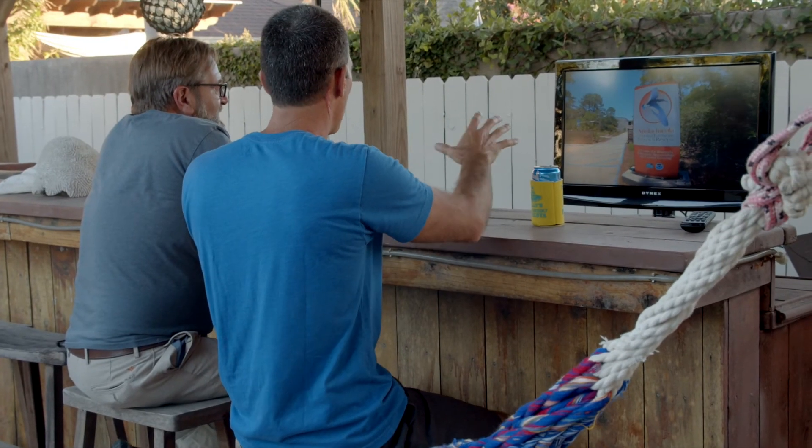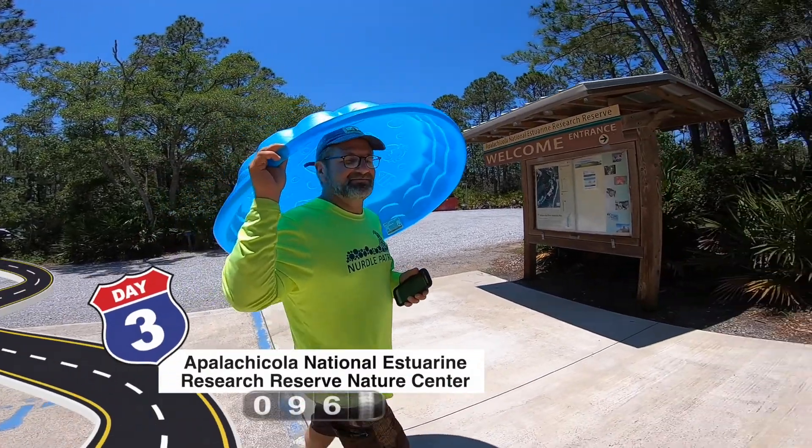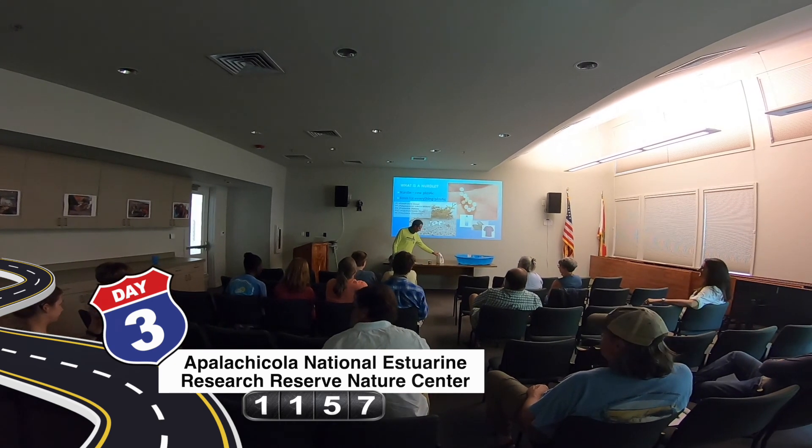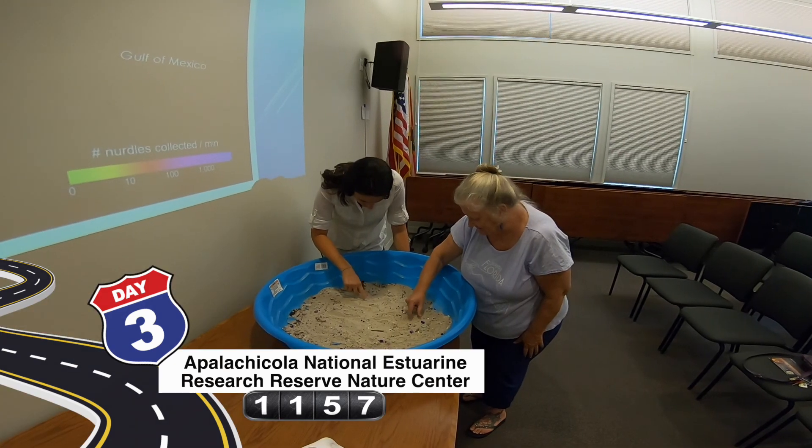The state agencies that are supposed to regulate these manufacturing facilities don't have the manpower to do it. So it's coming down to citizens going out, collecting the data, and notifying state agencies when there's a problem. Having this many people show up at one training is key to the success of Nurdle Patrol.